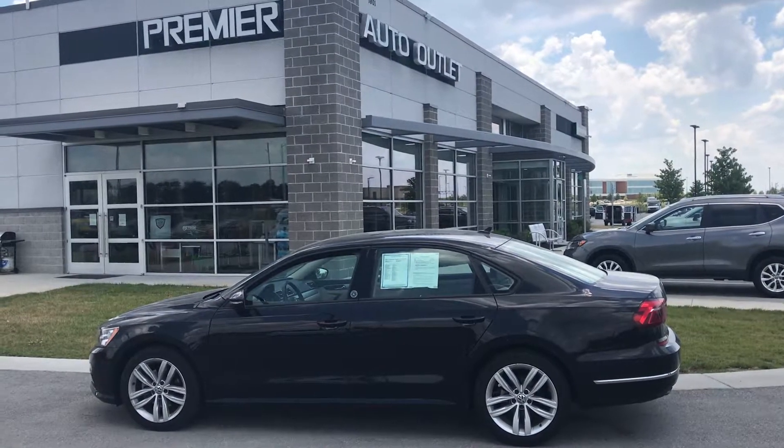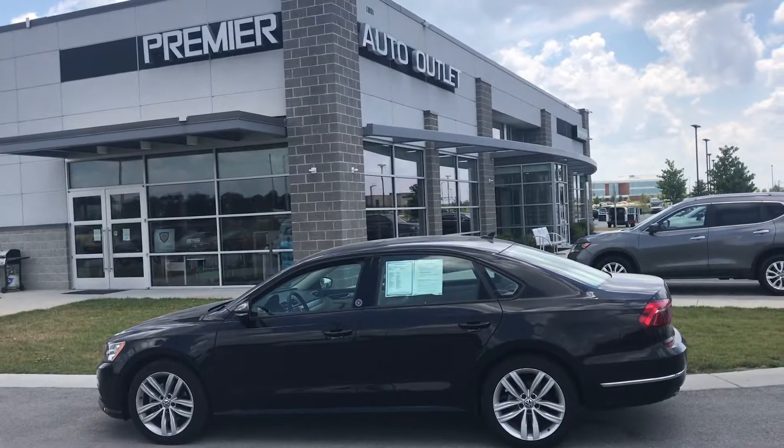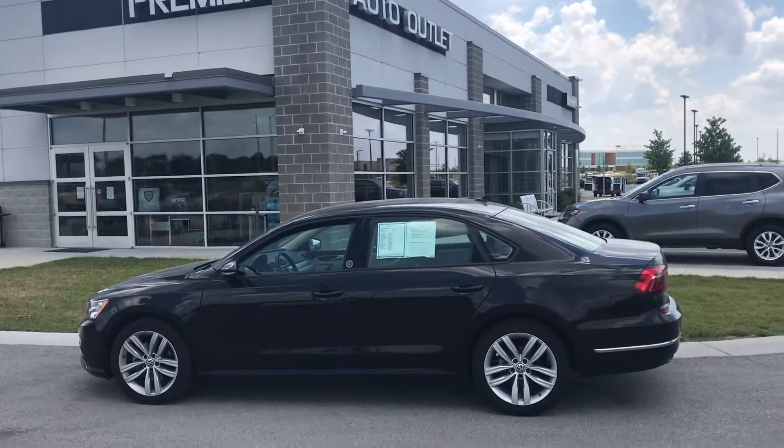Hey Misha, this is Scott with Premier Auto Outlet, and this is the 2019 Volkswagen Passat Wolfsburg Edition that you showed interest in.